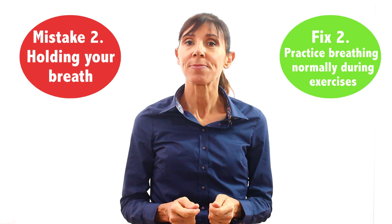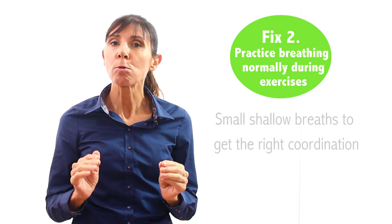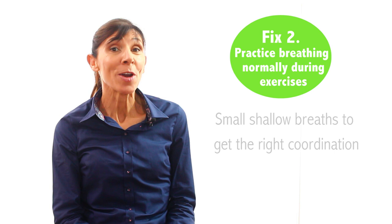The fix is actually quite simple. Try to practice breathing normally during your exercises. Do your kegels gently at first, as I just discussed, and start with small shallow breaths to get the right coordination. Then as your pelvic floor muscles become better trained, you'll find that you'll be able to breathe normally during your exercises.